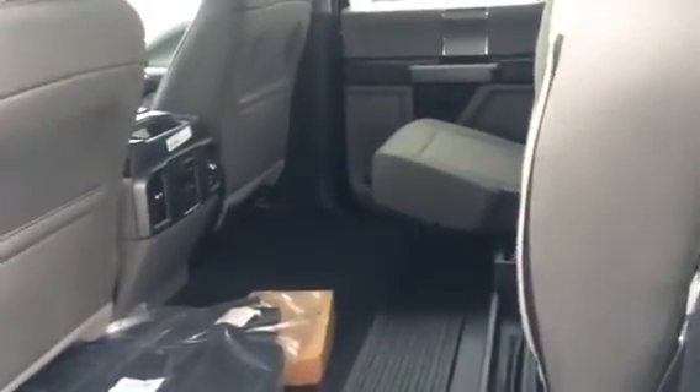The crew cabin in the F-250 is unbelievable, just very spacious. You fold them all the way up, look at that flat load floor — a lot of room.